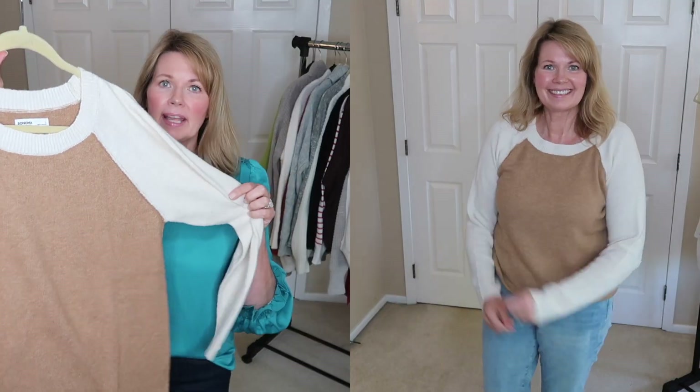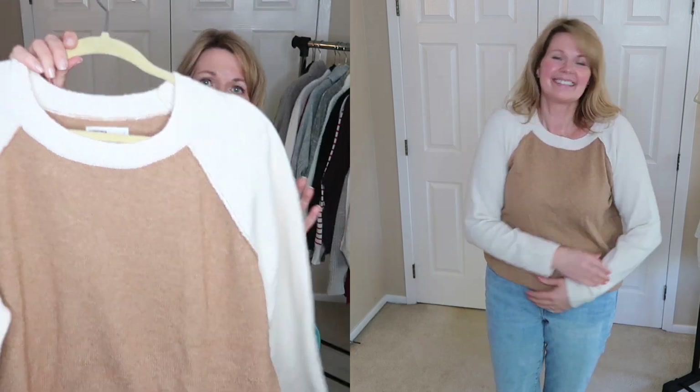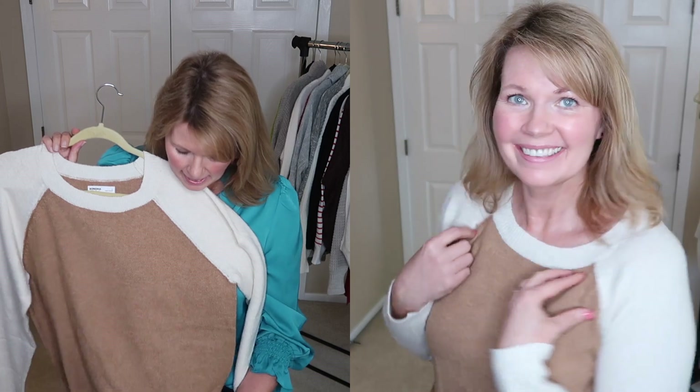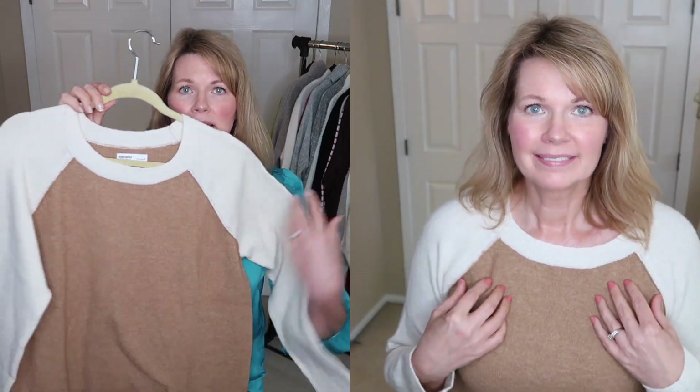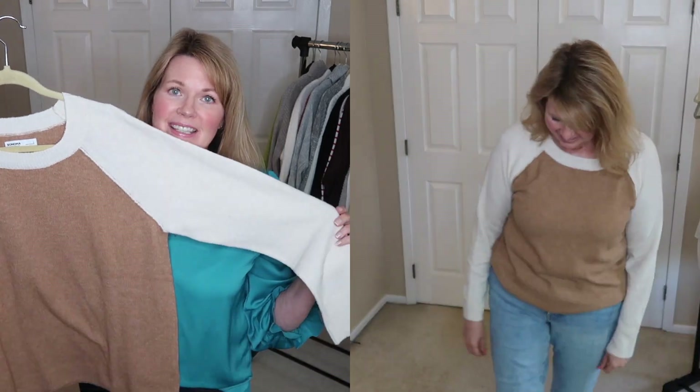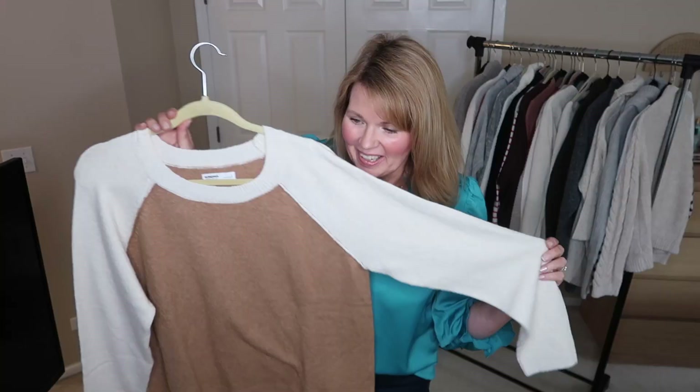This is a brand new sweater I recently picked up in a Kohl's haul. It's called the Everyday Sweater — just that nice casual style but really soft. I loved the two-tone of this one, so obviously because this is brand new I am definitely hanging on to this one.